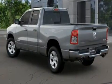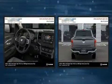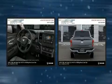One-touch window functionality, adjustable headrests in all seating positions, a leather steering wheel, power door mirrors, heated door mirrors, and power windows.